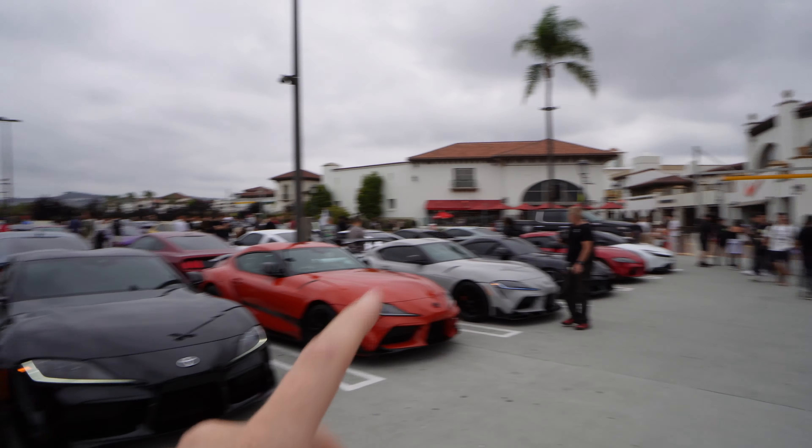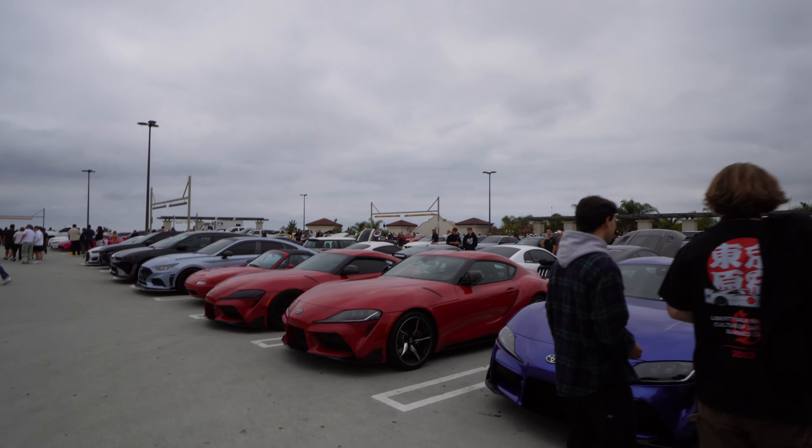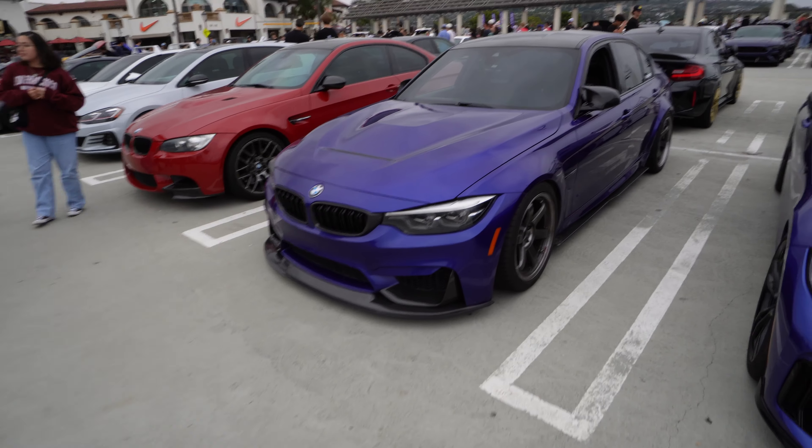Holy Supras — we've got one, two, three, four, five, six, seven, eight, nine — and then there's more over there. A whole lot of Supras. And the M3 CS.